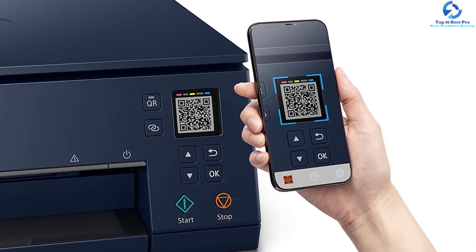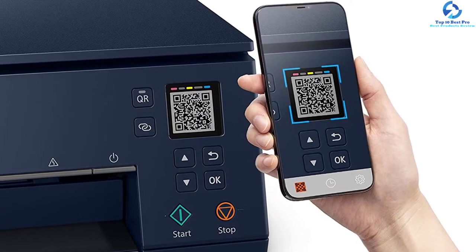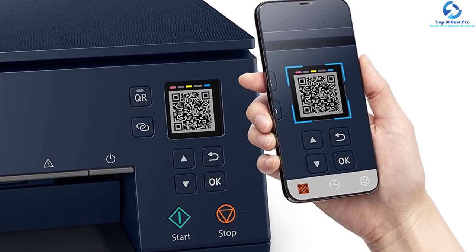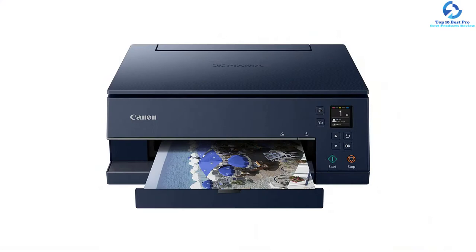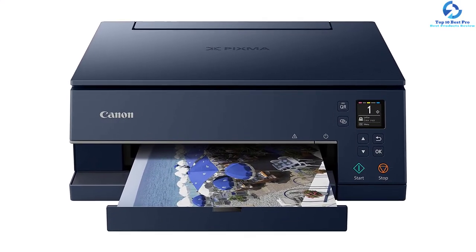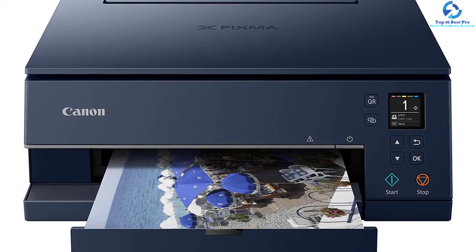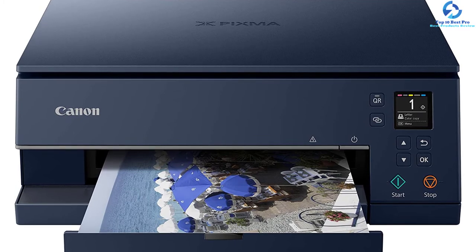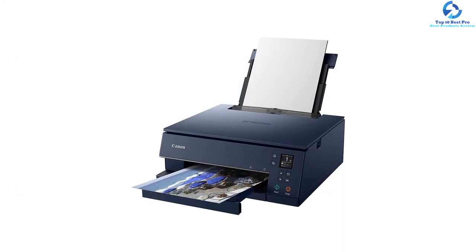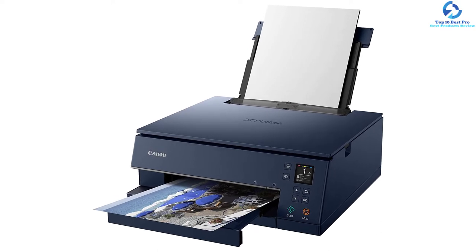Dual paper feeding is another vital aspect of this model, which holds photo and plain papers without swapping trays or removing paper. The voice control printing enables integration of the unit into the home. Amazon Alexa and Google Assistant can be used for monitoring print color pages and ink status. The Apple AirPrint is ideal for printing documents and images from tablets and smart devices without any extra applications.